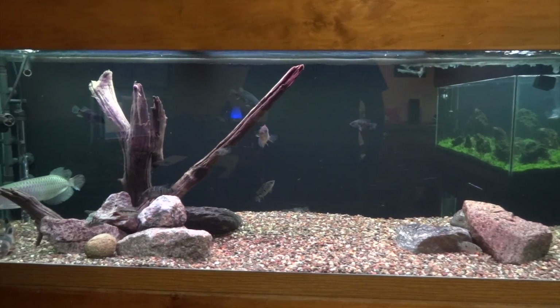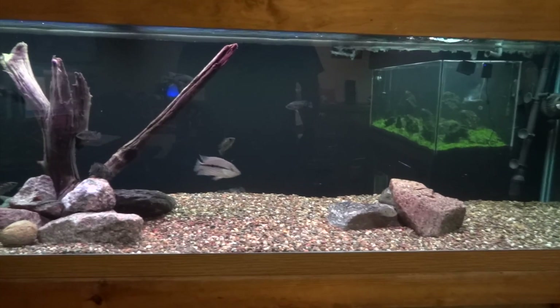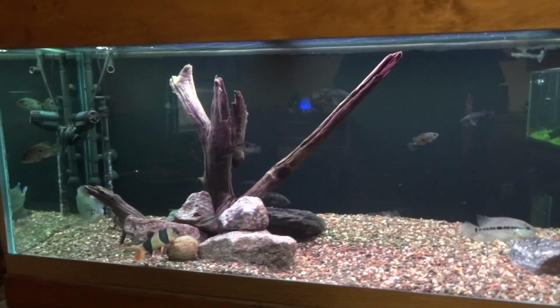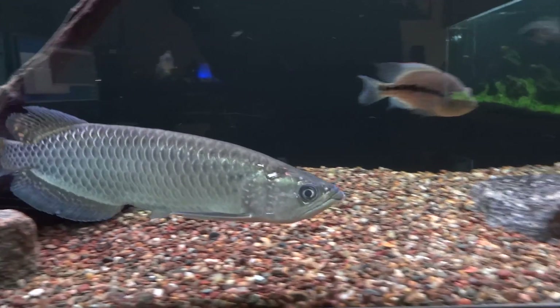It's Brian coming at you with another fishroom update. This will be the March fishroom update, and what I'm showing you here is the tank in my office that is now a new home to my Jardini Arowana.